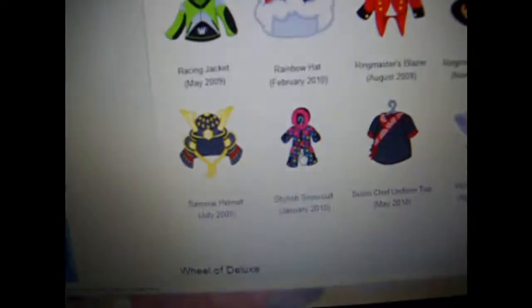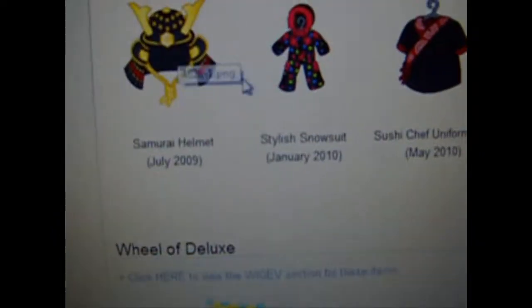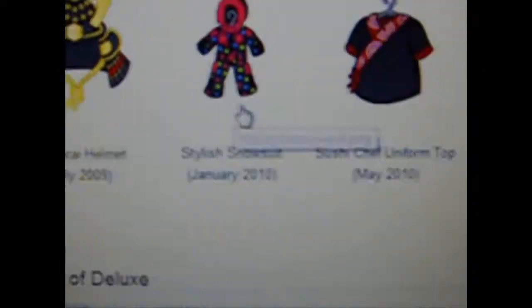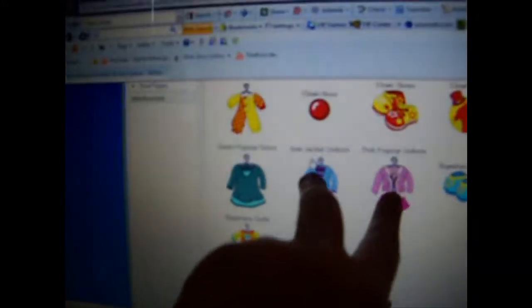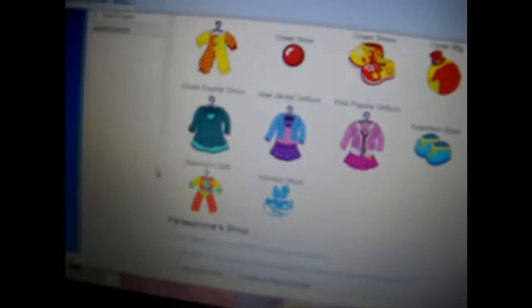I almost got the stylish snowsuit once in a trade, but the person canceled the trade. So yeah — Nightmare Deluxe, I want that item. Get a close-up on it. Stylish snowsuit, I want that. This might be clothing because I love clothing items, but I really want those two Chippets outfits: the pink Popstar uniform and the jean jacket uniform.